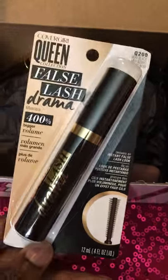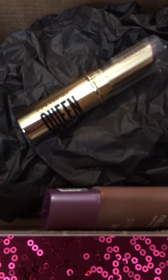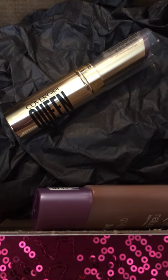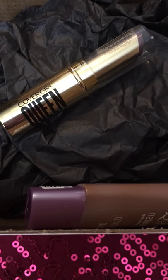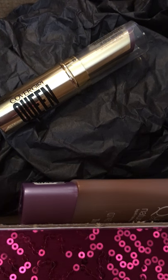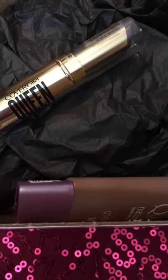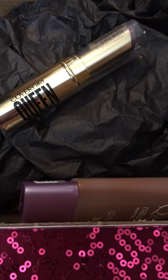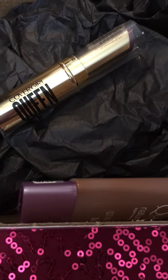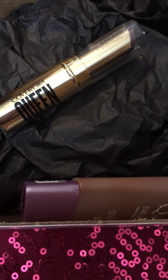The next item is a lipstick — the CoverGirl Queen Collection Stay Luscious Lipstick. Say hello to all the moisture and color fit for a queen. With CoverGirl's new oil-based emollient-rich formula, you can have long wear plus moisture in one lipstick — no compromises. It glides on smoothly without flaking or crumbling like other long-wear lipsticks. The Stay Luscious collection has you covered with the season's trendiest lipstick cues that will have you lusting after all ten shades.